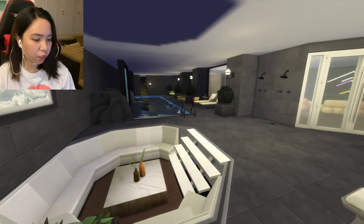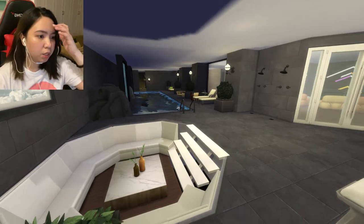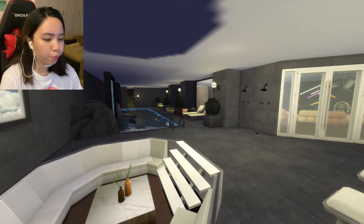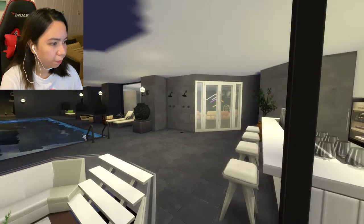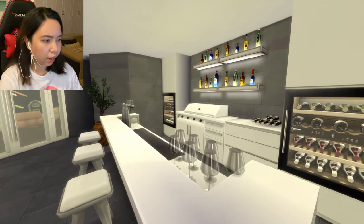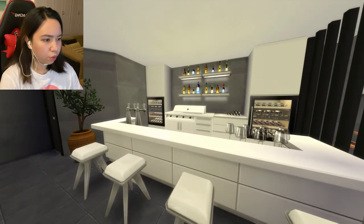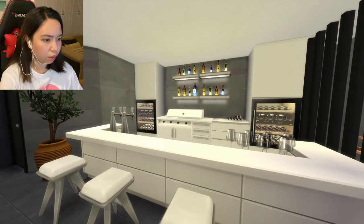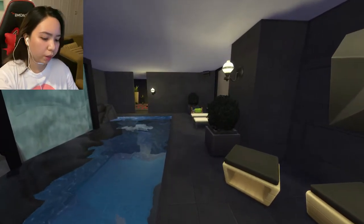We have this sunken lounge area where you can stay, have your drinks, and do whatever you want. And then to your right, you will see the bar. It's pretty white, pretty beautiful. You have your wine over there. So if you just want to drink or grill something — towards the end of the pool area, you can see it there.